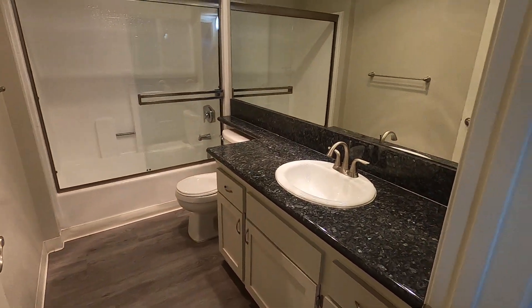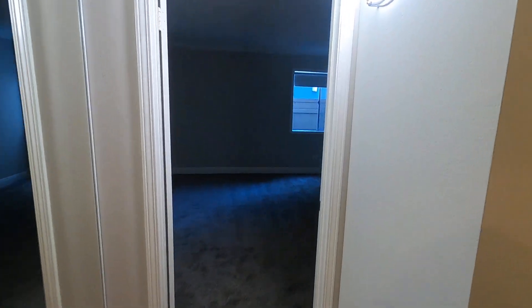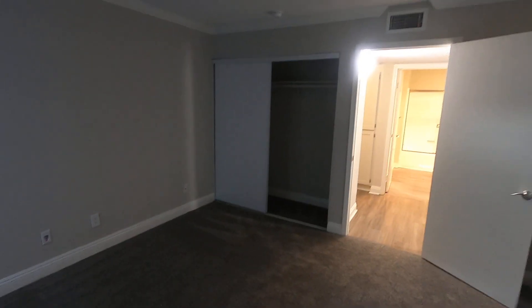Toilet, granite countertop, sink vanity, and of course across the way we have the other bedroom — brand new carpet and closet space.